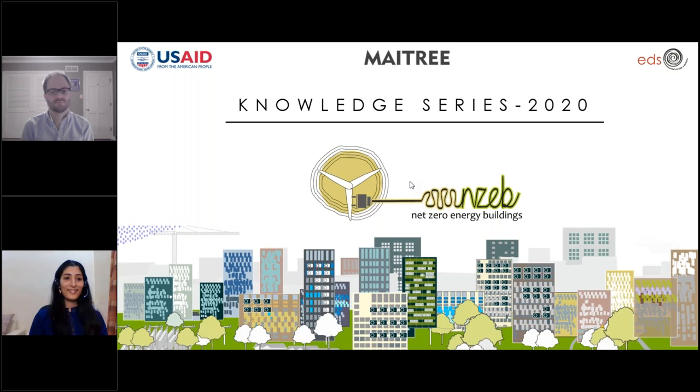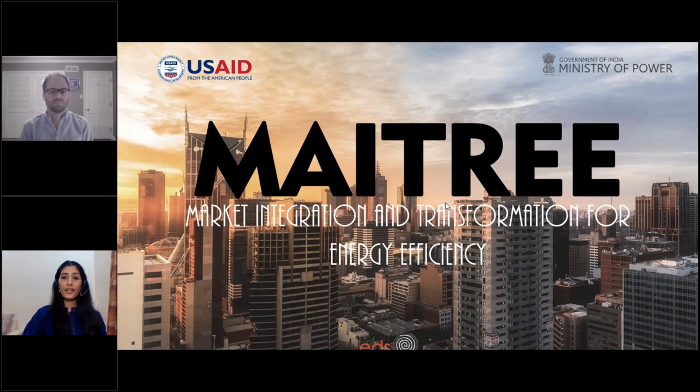As usual, I would first give an introduction to what the program is about and also talk about the MATRI program in general. The NZ Knowledge Series is a platform for industry to showcase their projects, products, technology, and even ideas to fuel discussions on energy efficiency and grow engagements for net zero energy buildings in India. This program is executed under the MATRI program funded by USAID. MATRI is an acronym for Market Integration and Transformation for Energy Efficiency. You can know more about the program on its website, MATRI.edsglobal.com.